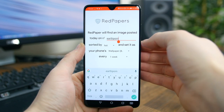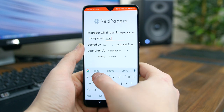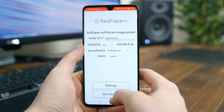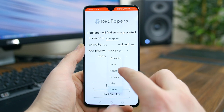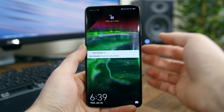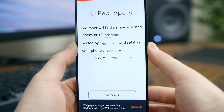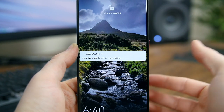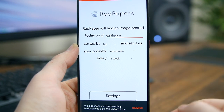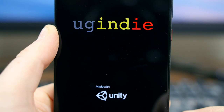Red Papers lets you set your phone wallpaper to the hottest and newest picture posts from a selected subreddit. It will automatically reset the wallpaper to the hottest post based on an interval you set. Some of the most popular subreddits for wallpapers include r/wallpapers, r/EarthPorn, r/spaceporn, and r/Art. If you love high-def beautiful wallpapers and like switching wallpapers often, this app is for you.